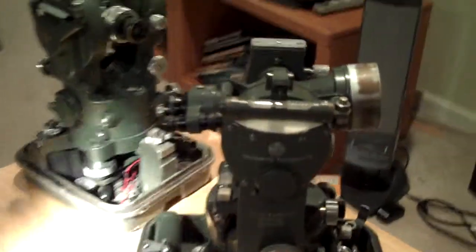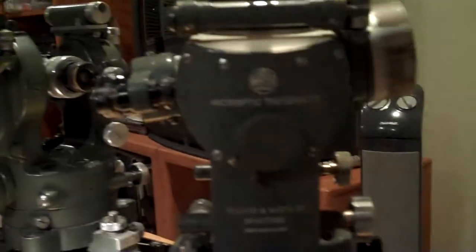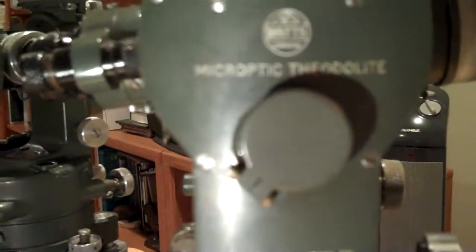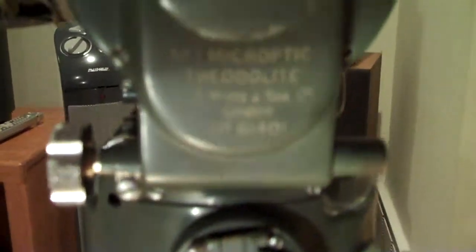Okay dad, here we go — I finally got around to looking at this surveying equipment that you gave me a while back. There are two instruments and one stand. This one says 'microptych theodolite' — not sure if you can read that — Hilger and Watts. It's a little bit larger than the other one. Here's the second one; both of them are in these green boxes. This one, the number one microptych, it says right there.